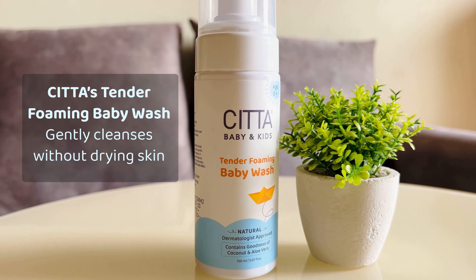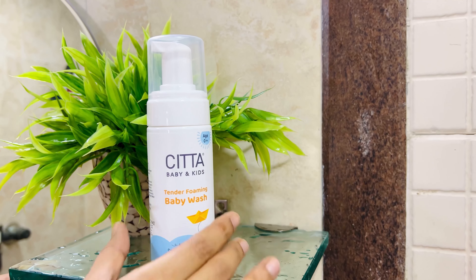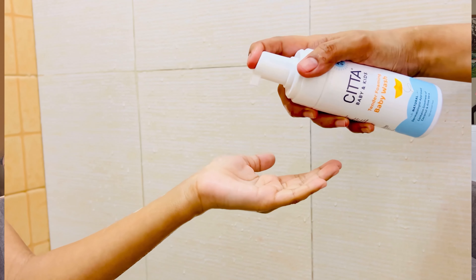I soon found out about Sita through a friend who is actually a pediatrician. We started using their natural foaming baby wash.